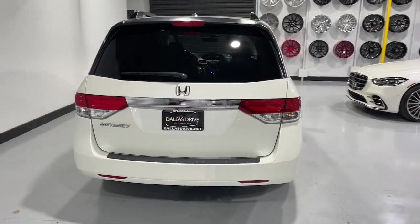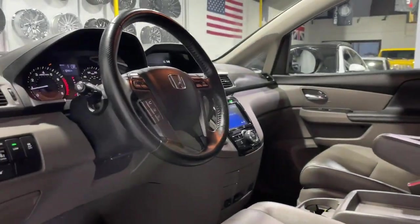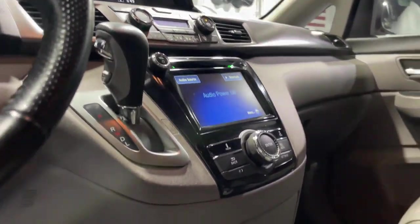Prepare to fall in love with this sleek and powerful Odyssey. Its connectivity and ingenious cabin features make navigating your life's many demands easier and more convenient, while its advanced safety tech protects your most precious cargo.